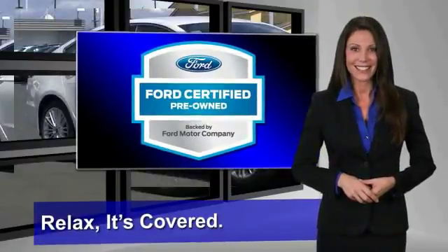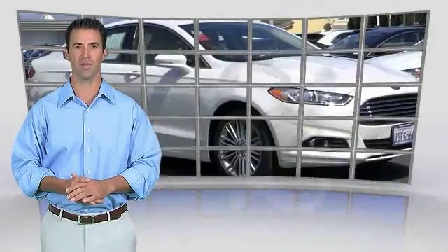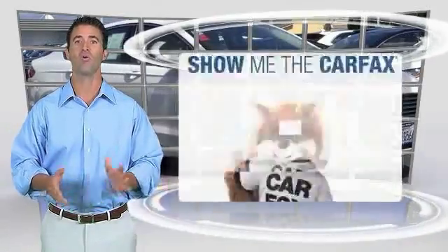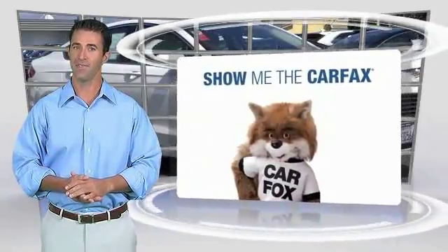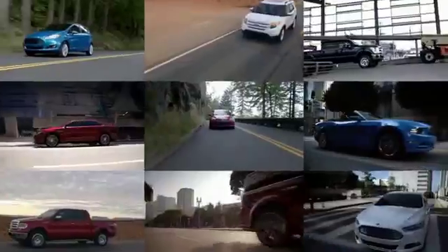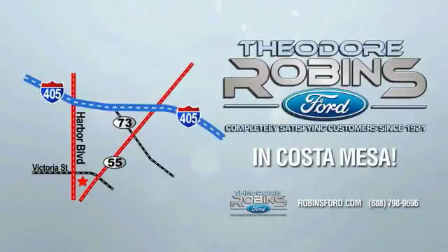This is a one-owner vehicle with a Carfax vehicle history report. Be sure to find a complimentary copy of this report online or contact the dealership. This vehicle qualifies for the Carfax Buyback Guarantee. This is the time to experience the difference — Theodore Robbins Ford on Harbor Boulevard in Costa Mesa.